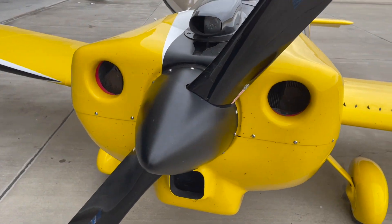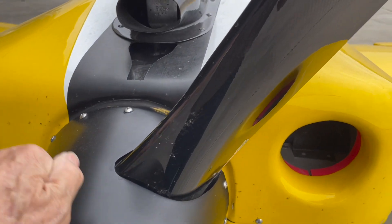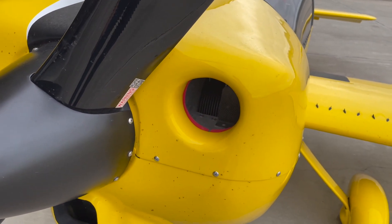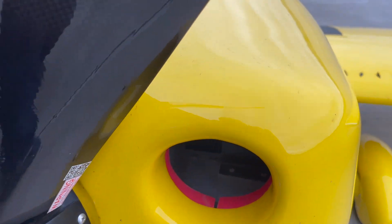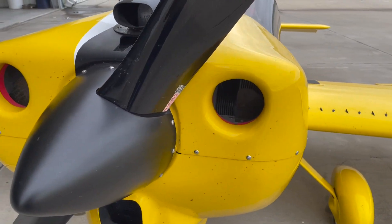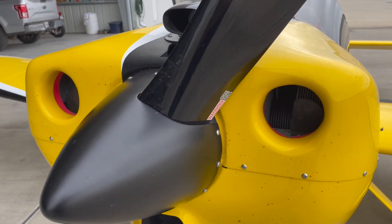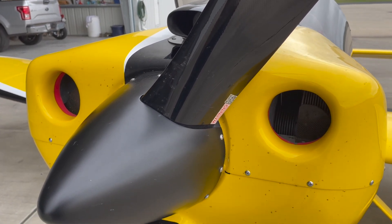Up front there's a Prince prop and a carbon fiber spinner. The cowling uses round holes with a silicone rubber seal — very effective, makes it easy to uncowl. It's also one reason this thing runs cylinder head temps that never get over 340 degrees.